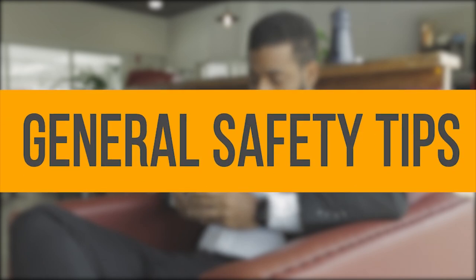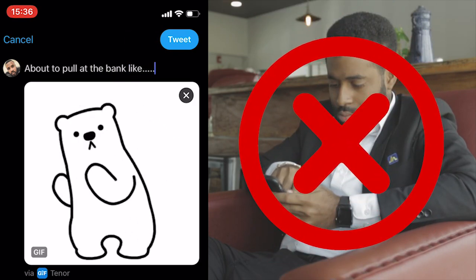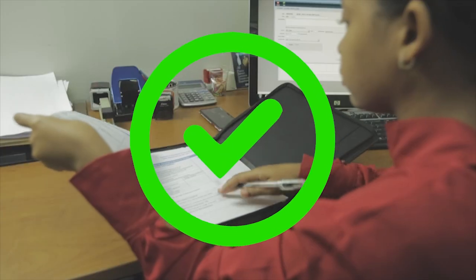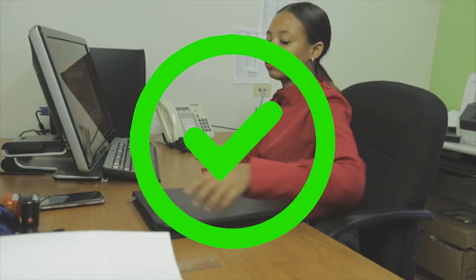General safety tips. Don't announce your movements, especially if you're visiting the bank to make a large withdrawal. Store your bank documents in a safe place. Use electronic transfer systems or managers' checks to conduct business.